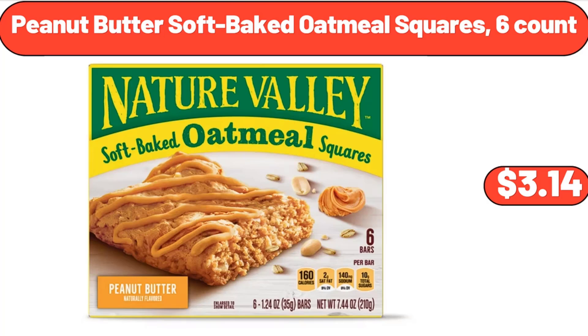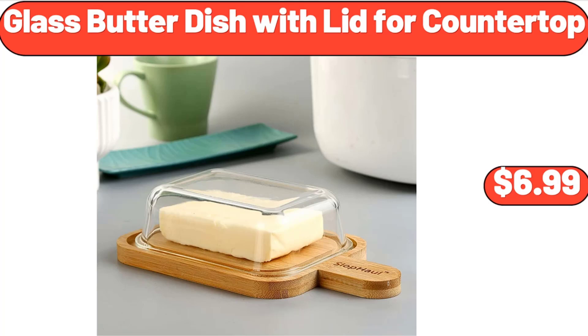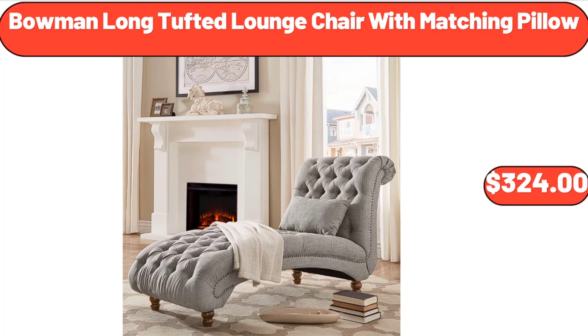Peanut Butter Soft Baked Oatmeal Squares, $3.14. Glass Butter Dish with Lid for Countertop, $6.99.